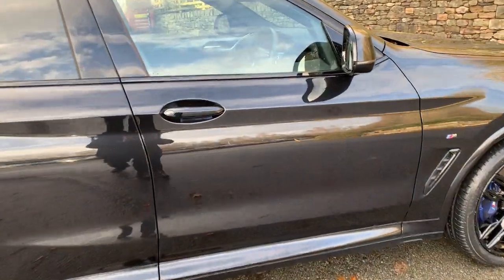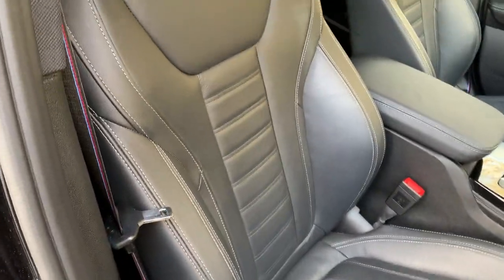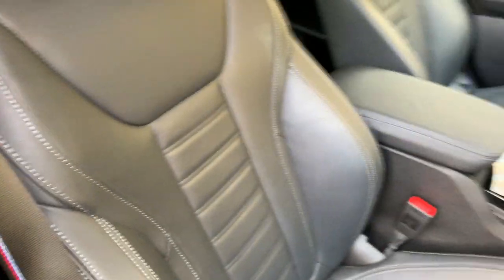The paintwork is Black Sapphire and inside the car we have the Vernasca leather interior also in black. Part of the Pro Pack, you get the M colours on the seatbelts, which is very nice.